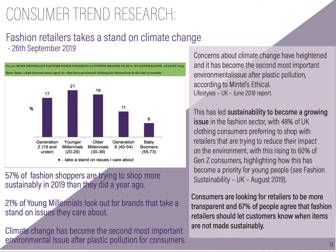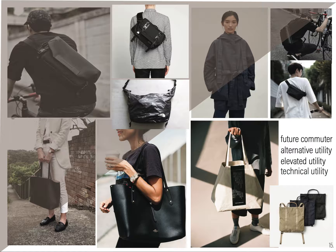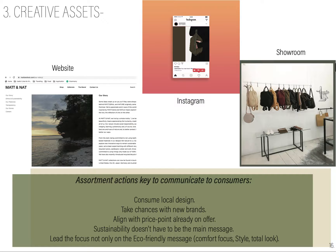Our consumer trend research supports why millennials are our main focus — they are the age group that is consuming more sustainable products. We can see both younger and older millennials represented. We also have a mood board with some key items and creative assets showing we're going to have a website, an Instagram, and a showroom. We have some assortment action keys we want to communicate, like taking chances with new brands, and sustainability doesn't have to be the main message — trendy and style can go along with it.